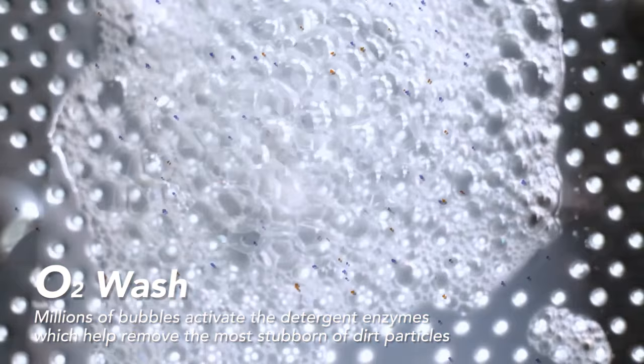O2 Wash — millions of bubbles released in water activate the detergent enzymes, helping remove the stubbornest of dirt particles. Crescent Moon Drum — smooth crescent grooves on the drum surface create a water cushion that prevents damage to fabrics.